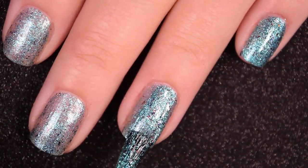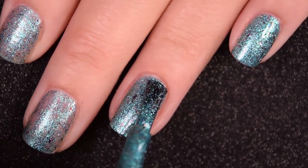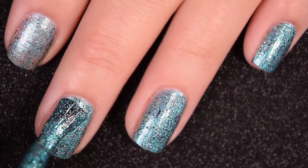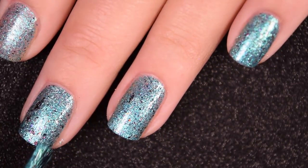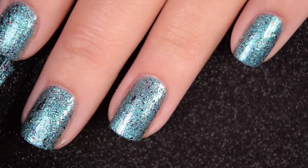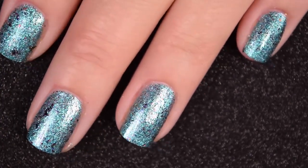Depending on your application, this could be a two or three coater. I am going to go ahead and stop at two coats. You will want a nice glossy top coat to finish this one off. Just like that Tonic, nothing in this is going to stick to your nails as far as a hard removal process, but it is going to be a little bit messy. So there is two coats.